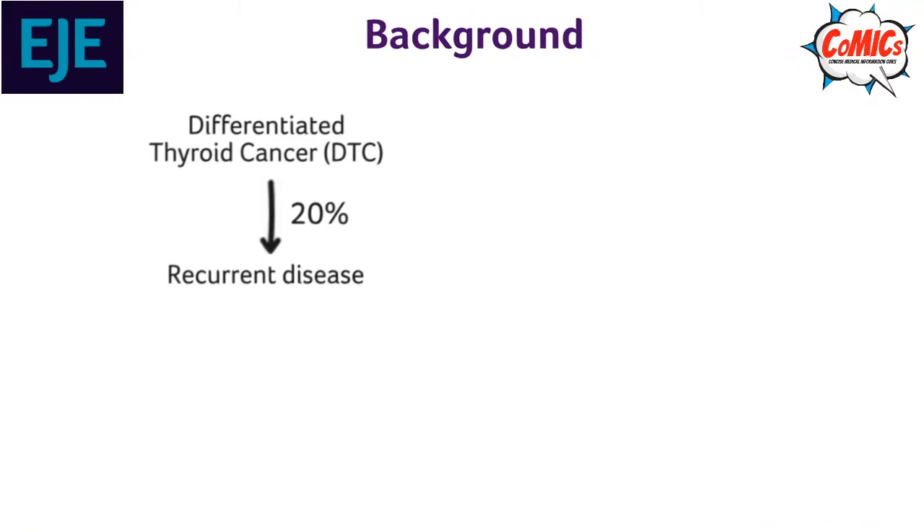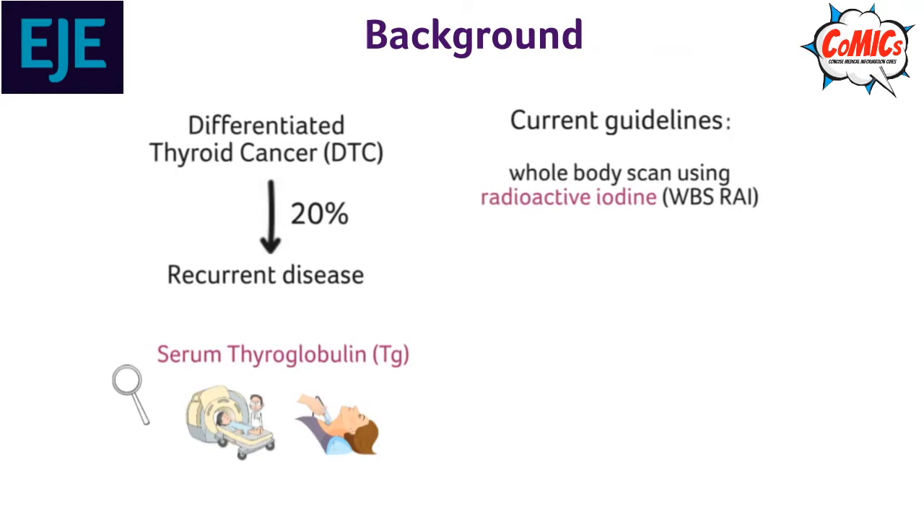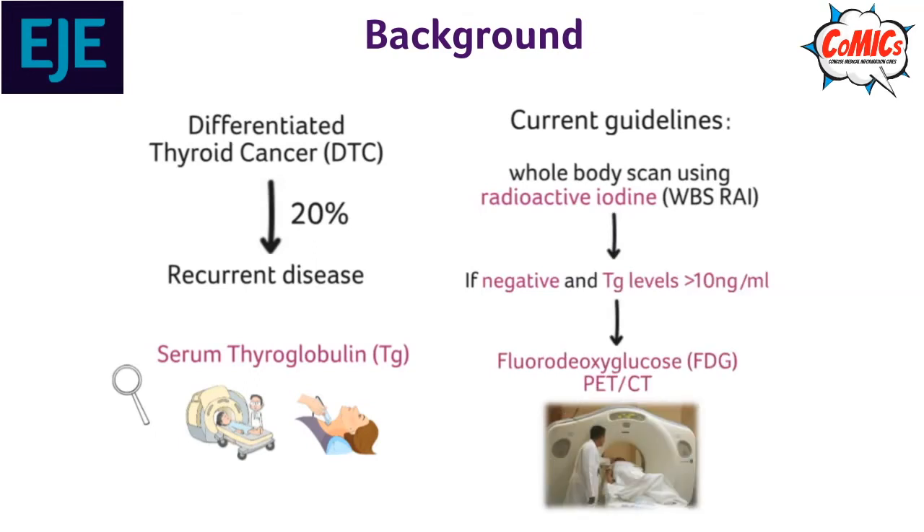Up to 20% of patients with DTC develop recurrent disease. Serum thyroglobulin level measurements are used as the marker for recurrent disease and are interpreted alongside nuclear imaging. Current guidelines suggest a diagnostic whole body scan can be useful in patients with intermediate to high risk of recurrent disease. If a whole body scan is negative and thyroglobulin levels are above 10 ng per milliliter, then a PET-CT is recommended.